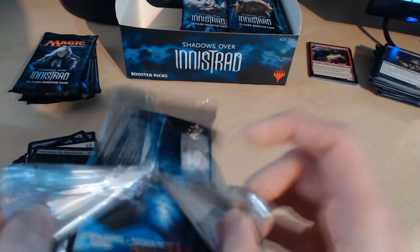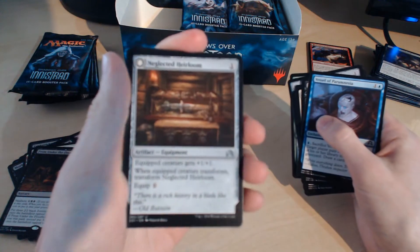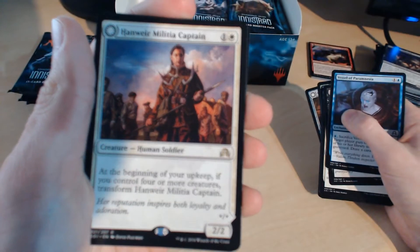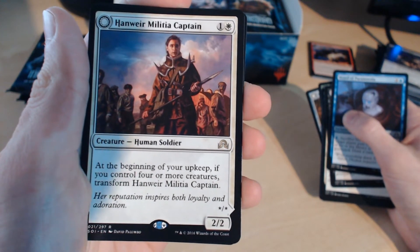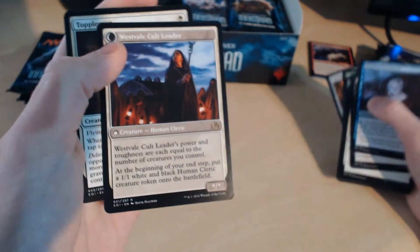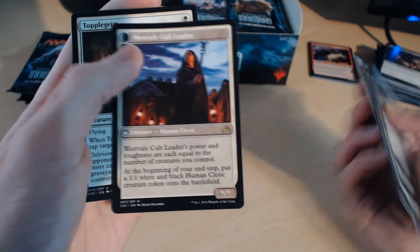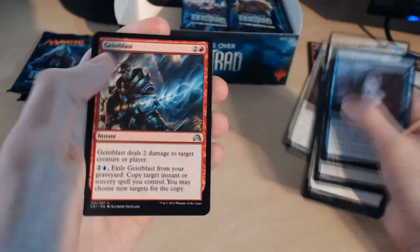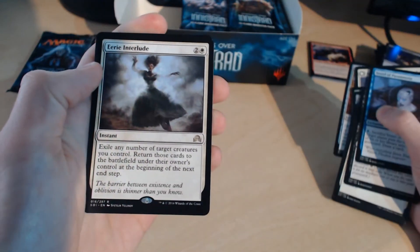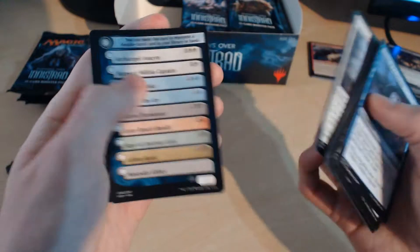Pack number 8 — no Planeswalkers, no Mythics as of yet. Let's see if we get one here. Neglected Heirloom flip card, into Ashmouth Blade. And we have another rare in place of one of the uncommons: Hanweir Militia Captain — two mana. At the beginning of your upkeep, if you control four or more creatures, transform Hanweir Militia Captain into Westvale Cult Leader. Westvale Cult Leader's power and toughness are each equal to the number of creatures you control. At the beginning of your end step, put a 1/1 White and Black Human Cleric Creature token onto the battlefield. Topple the Statue, Geist Blaster, Wild-Field Scarecrow, and Eerie Interlude — exile any number of target creatures you control; return those cards to the battlefield under the owner's control at the beginning of the next end step. And a Zombie token.